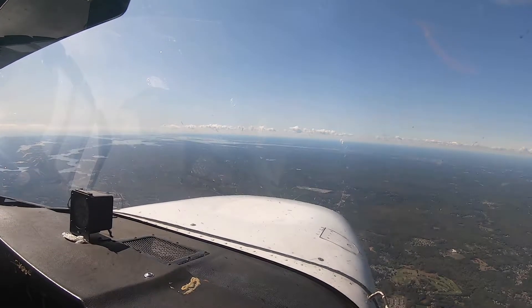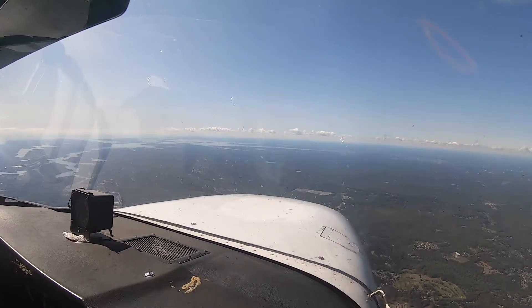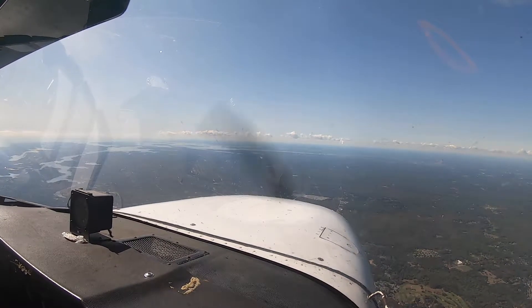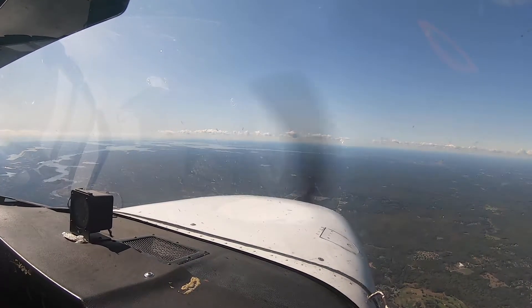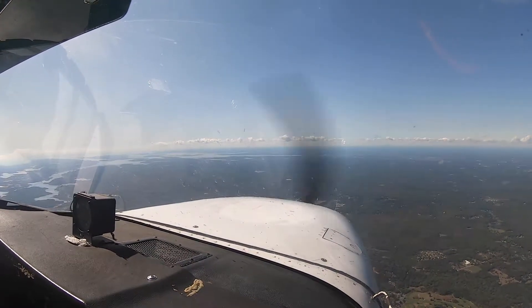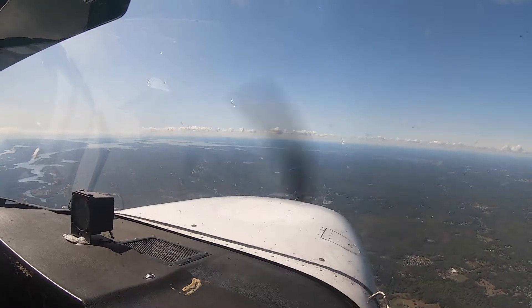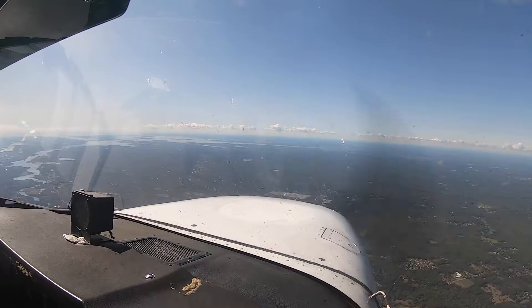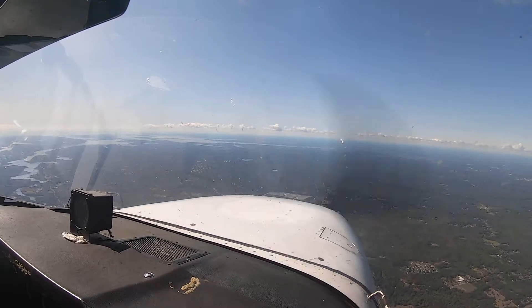We're just trimming as we go. This 172N — it feels like it's more narrow in the cabin, but we do what we can. Taunton River right off to my left. You can see everything today. Very glorious, majestic sight.